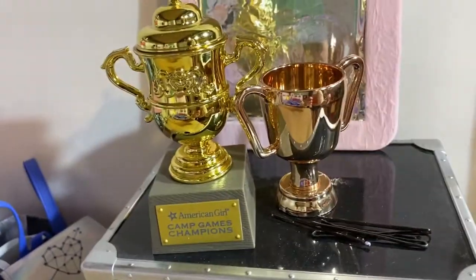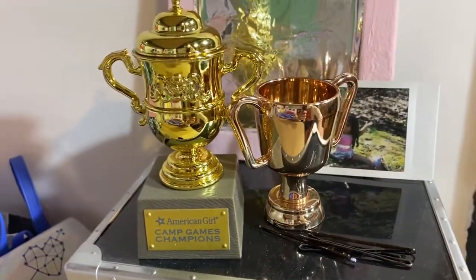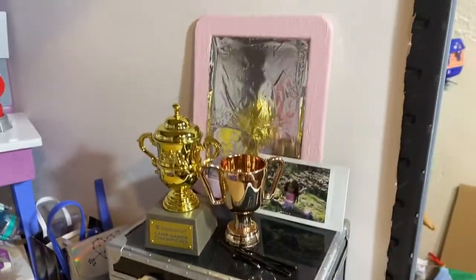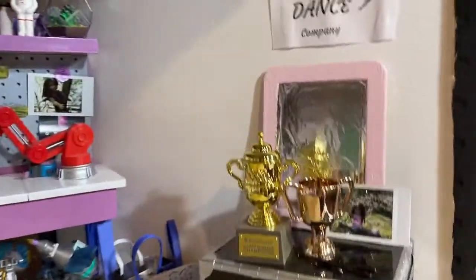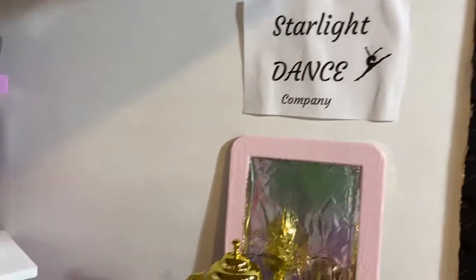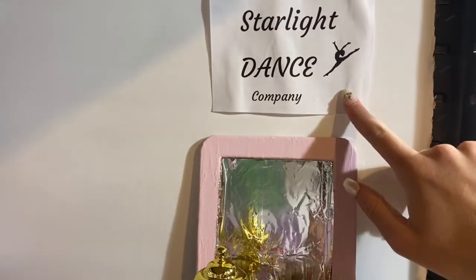I have this little polaroid picture of Gabriela doing the splits. And then there's this mirror — it's actually a locker mirror that I put tinfoil over and painted. I just think it looks really cute, and if she's getting ready for dance or something, she can just do it right there. And then above the mirror there's this little sign that says Starlight Dance Company, which is the dance company that she dances at. I just printed that out and stuck it on the wall with sticky tack.